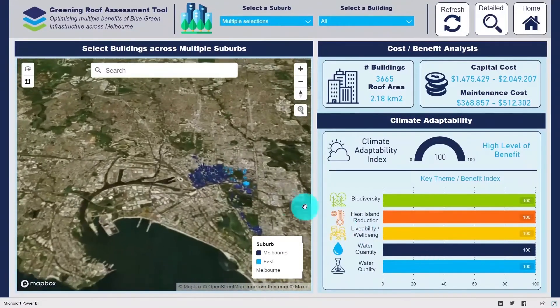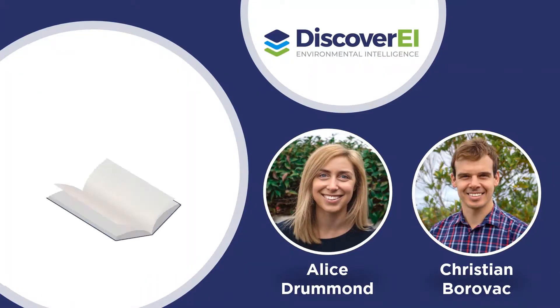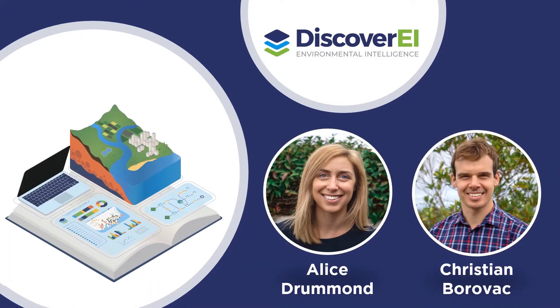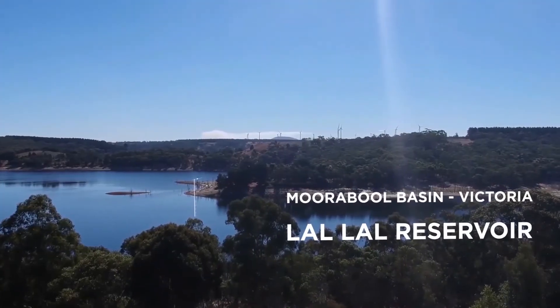Climate change combined with population growth is placing huge pressure on our environment. At Discover AI, we combine environmental engineering, graphic design and the Power Platform to help transform environmental data into decisions.